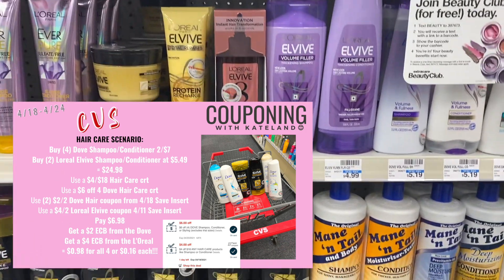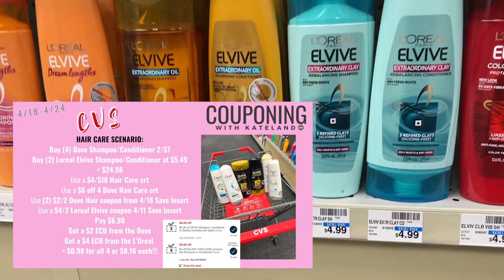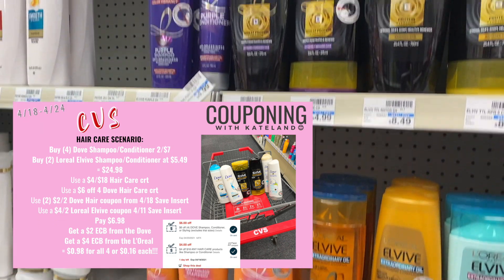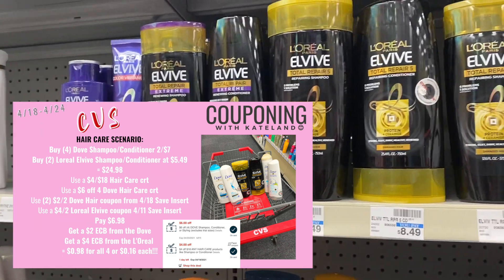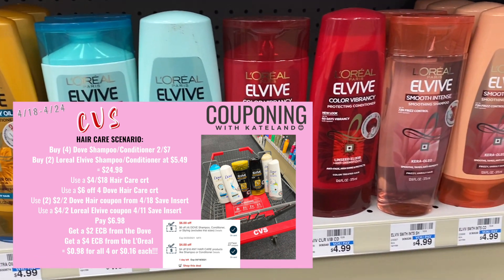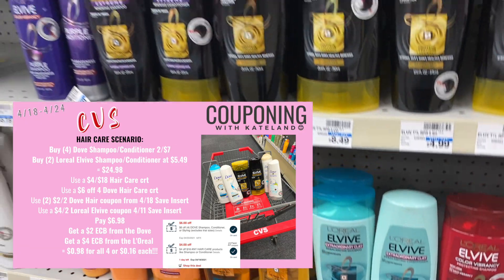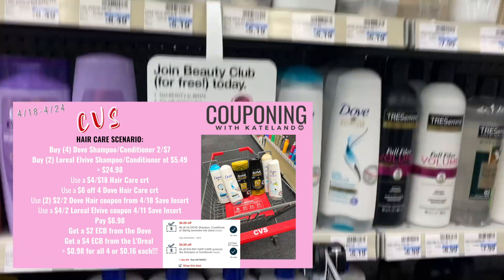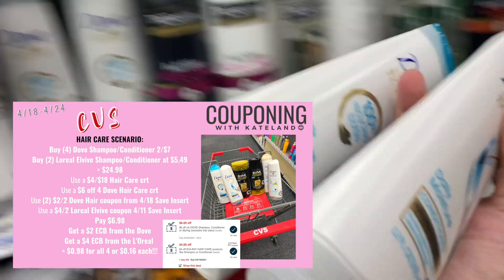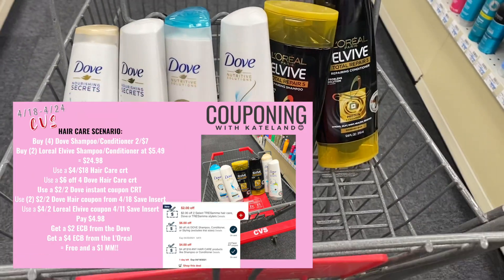After buying all those products your total comes to $24.98. You want to use a $4 off 18 hair care CRT, a $6 off Dove hair care CRT, and a $2 off two Dove hair care coupon from the Sunday insert — use two of those. Then use one $4 off two L'Oreal from the 4/11 Save insert. You'll pay $6.98 but get back a $2 ExtraBuck and a $4 ExtraBuck, making all four items $0.98 total, or just $0.16 each.